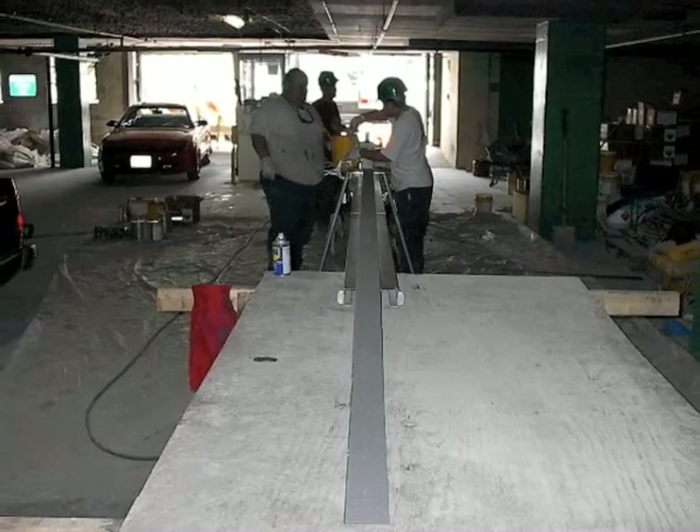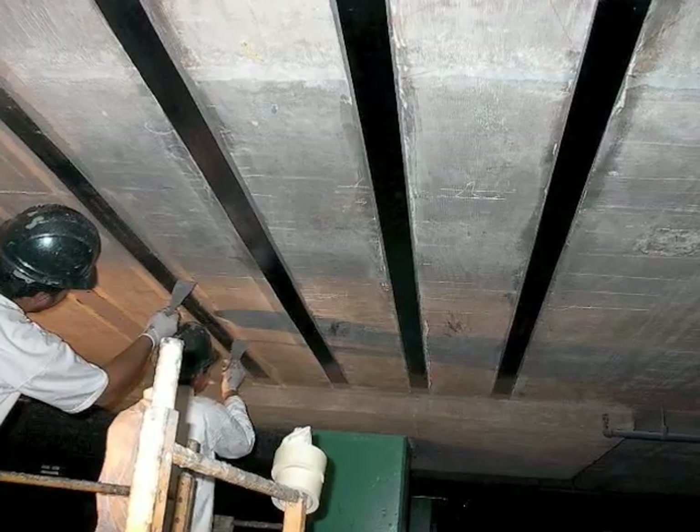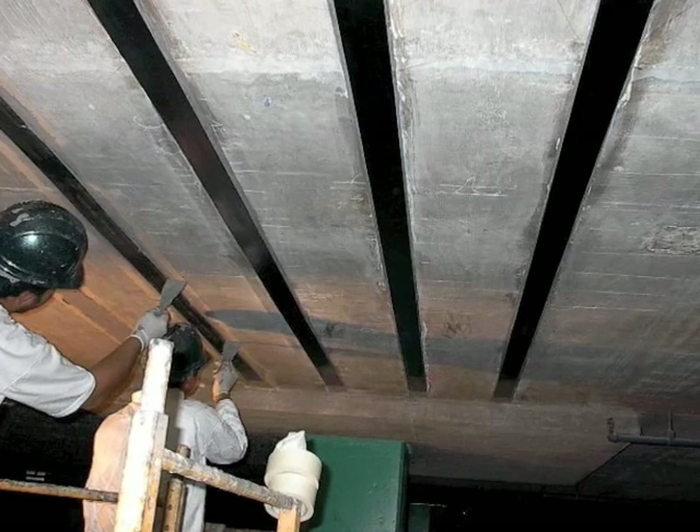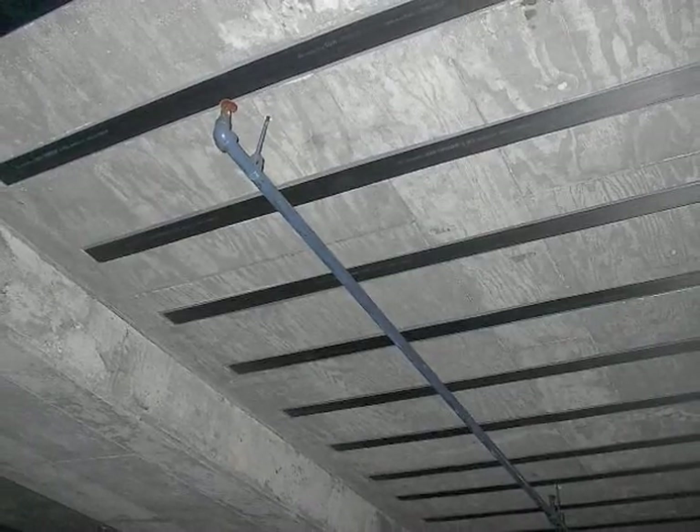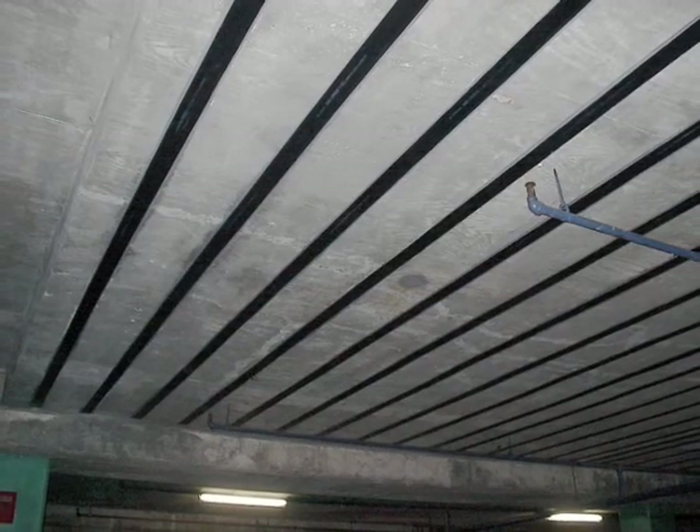Below deck, on the roof of the garage, we follow the same process as above. After the placement of the CFRP, we replaced the waterproofing material at all penetrations and intersections. We also prepared the surfaces for application of fireproofing to be installed at all CFRP locations.